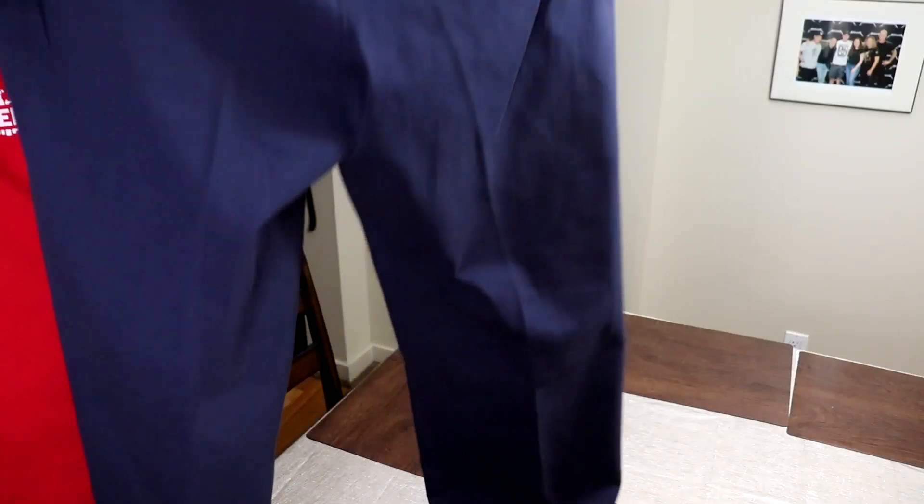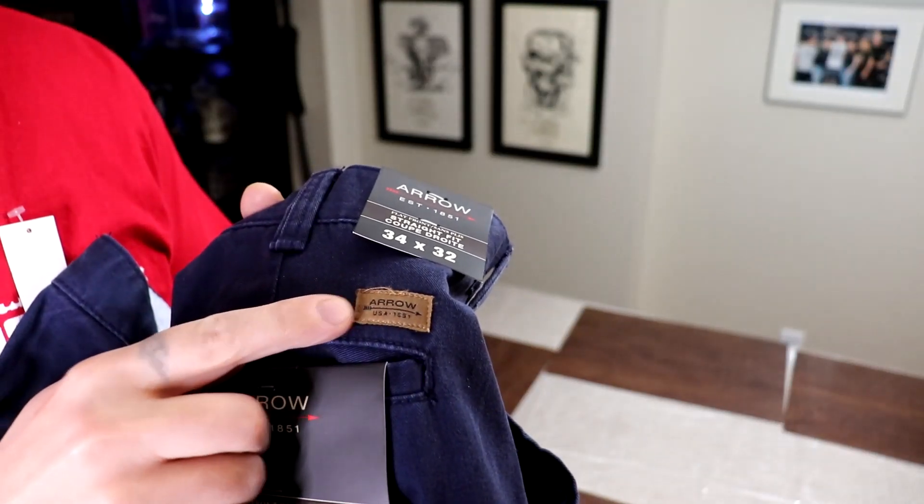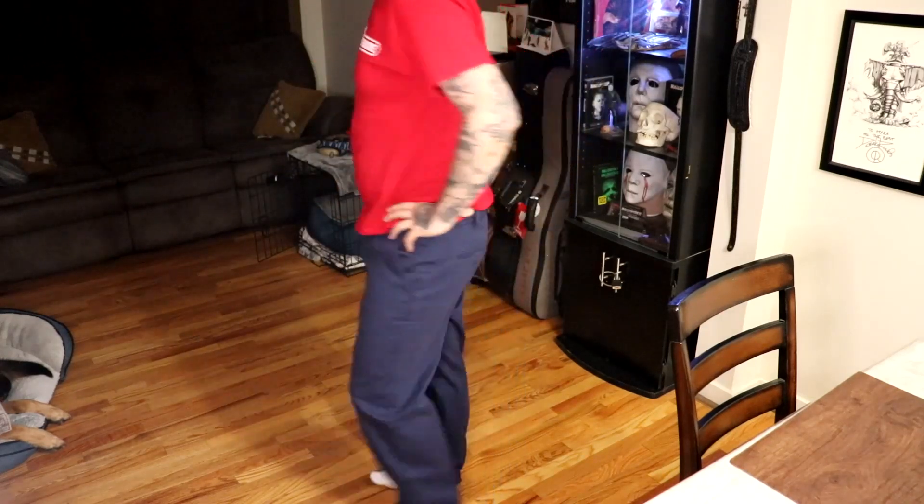Leatherface's pants were a navy blue color — I believe they were some kind of work pants. I'm not sure what the brand name of them were. The pants that I got are Walmart specials that I paid like 15 bucks for. I went ahead and removed the brand logo on them, and then I pretty much wore them for a little bit to help weather them and give them a more lived-in look — hell, I'm still wearing them.